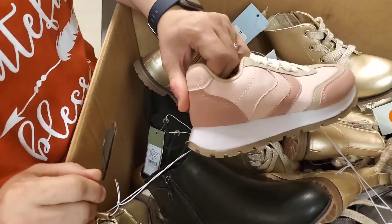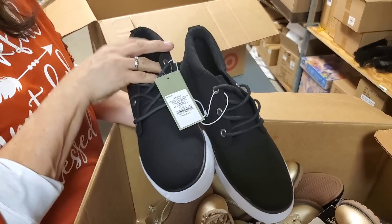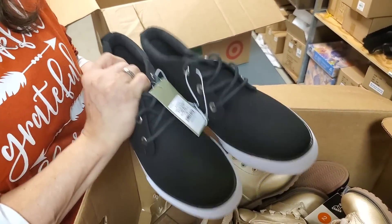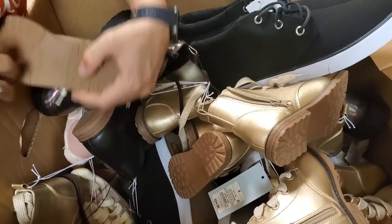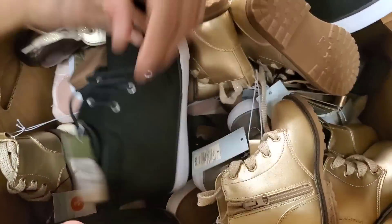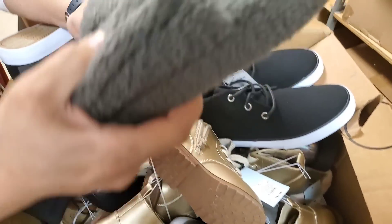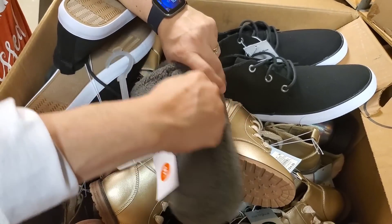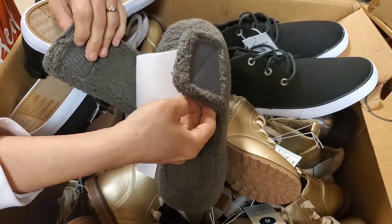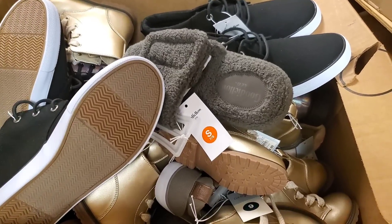These are all kids' shoes - oh wait, this is a random pair of men's shoes in here. These are size 10. Another pair of men's shoes - these are size 10s as well. What's this? They're slippers, size 7-8, Velcro. That's some strong Velcro. That's a cool looking slipper. So that's what's in there.